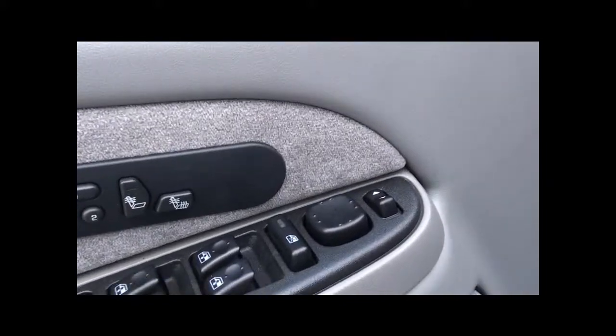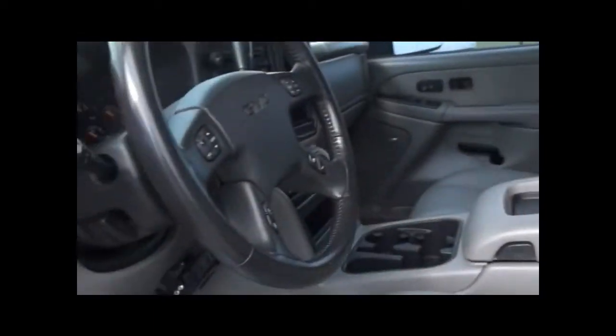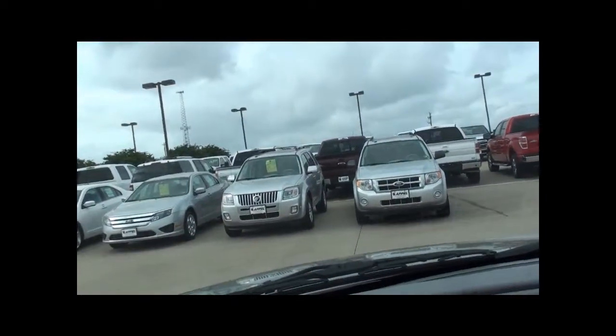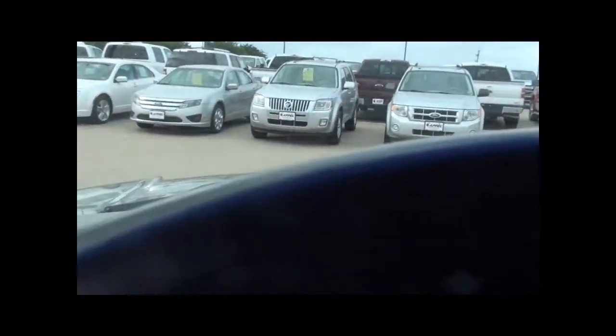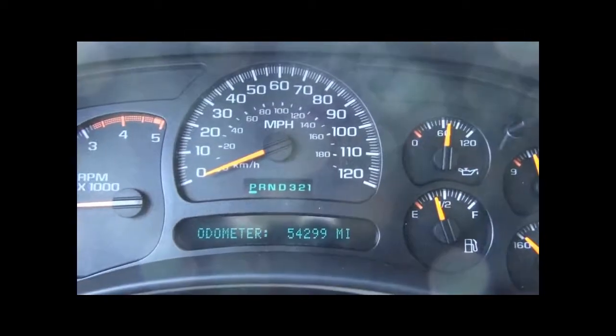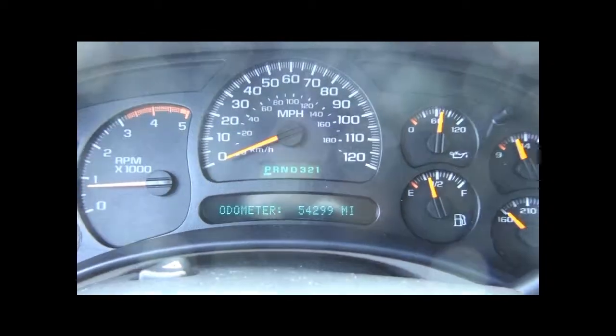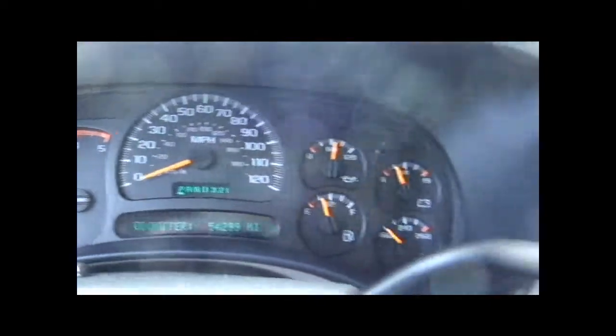Those are the heated power seat controls. Both seats are powered. You've got your dual climate control. There's your mileage — 54,299 miles.